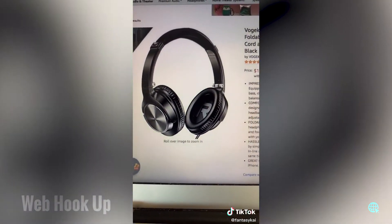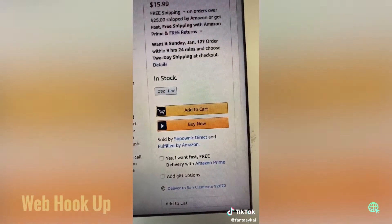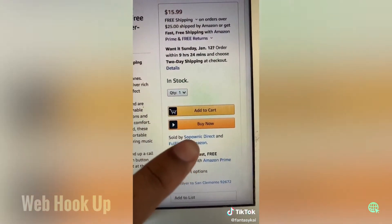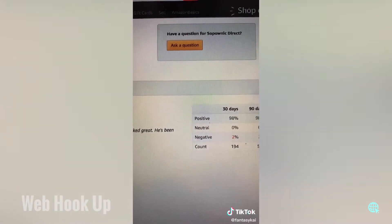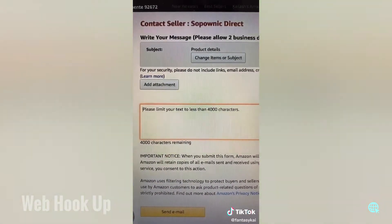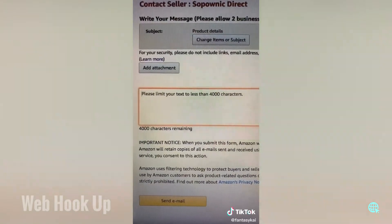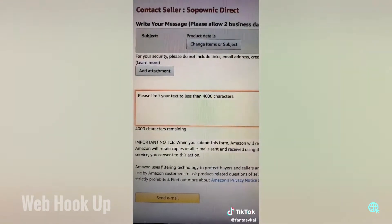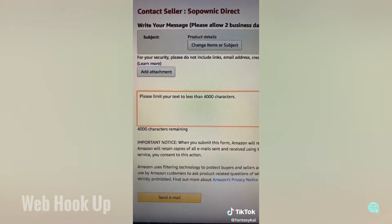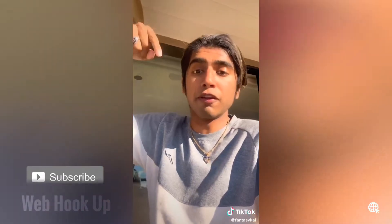I clicked on these headphones that have 31 reviews. Go down under the buy-it-now button and find where it says 'sold by' and click on the seller's name. Step four: click on 'ask a question' and ask them for a free sample in return for a review. Since they don't have that many reviews, they're more likely to give you a free sample because it'll boost them higher on Amazon. Share this with someone that wants free stuff from Amazon.